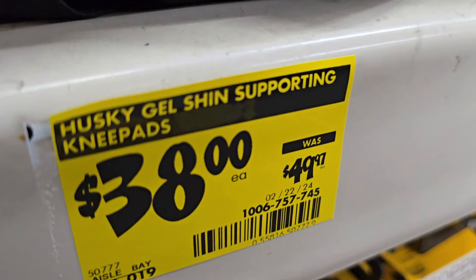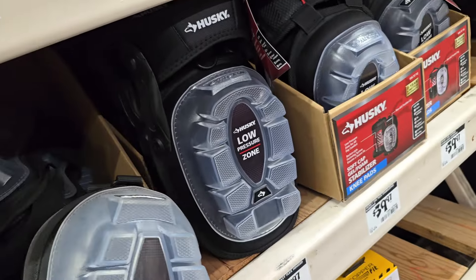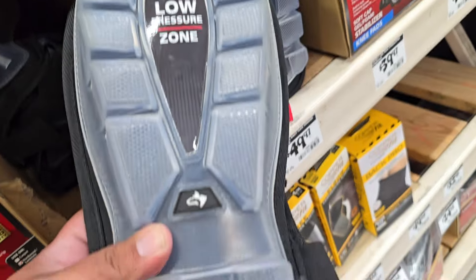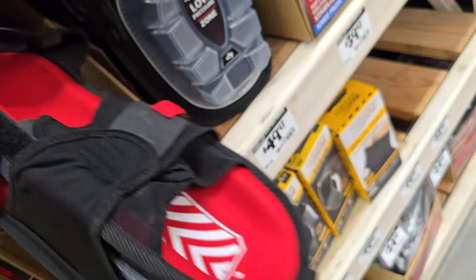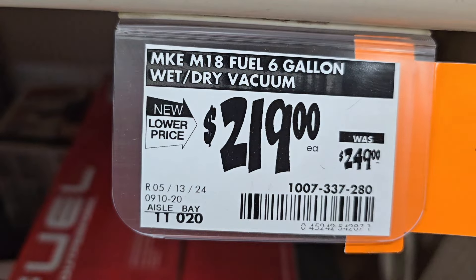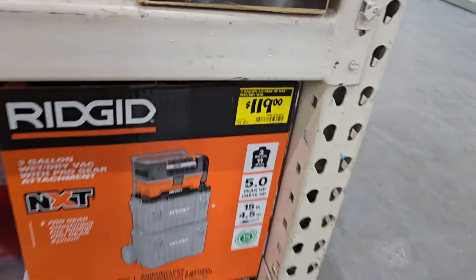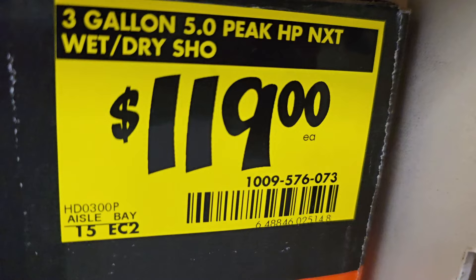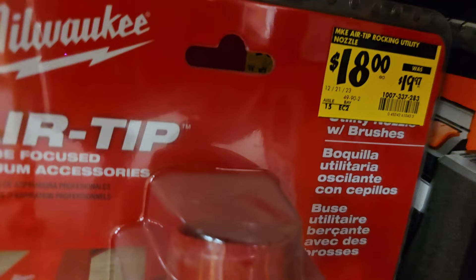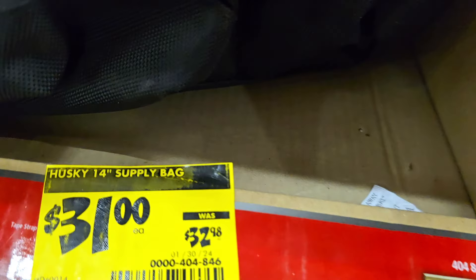We got some knee pads from Husky, $38 off from $49.97 — really nice knee pads, they do have extension so you get some more comfort. $219 down from $249 — we did see this last time in the vacuum section. There's also a utility nozzle for $18 down from $19.97, Milwaukee. And a 14-inch supply bag, $31 down from $32.